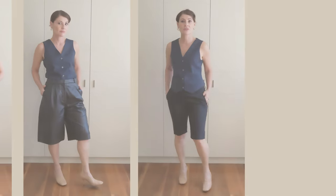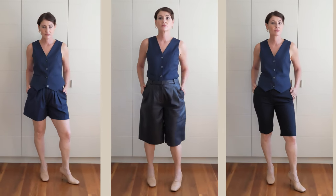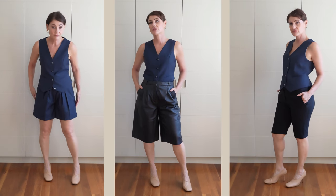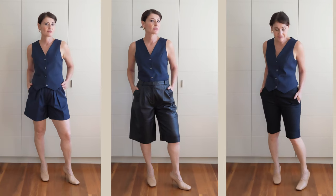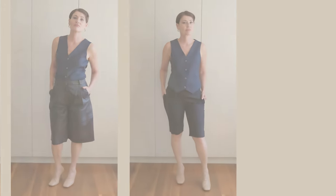With shorts, length and fabric are even more important. The shorts on the left end at the widest part of my legs, which combined with the pleats makes me look bigger. Although the one in the middle has a good length, the fabric is too thick, which creates bulk around my hip area. The third one is way more slimming and finishes at the thinnest part of my legs.